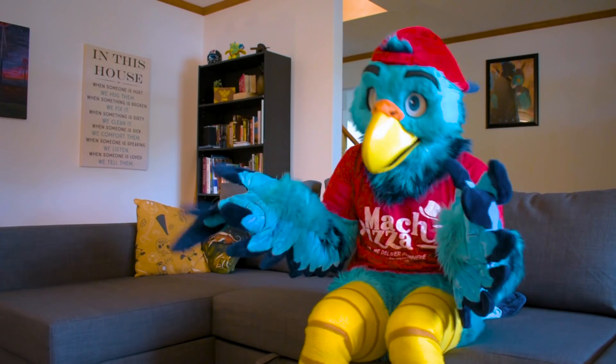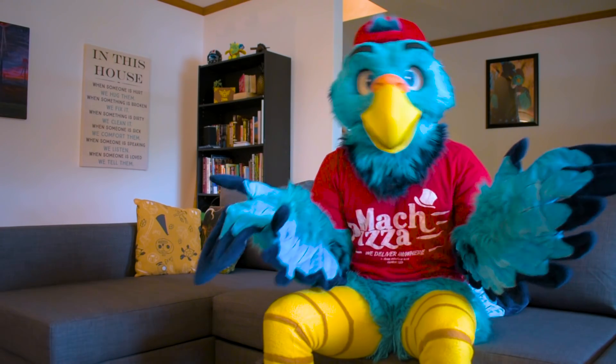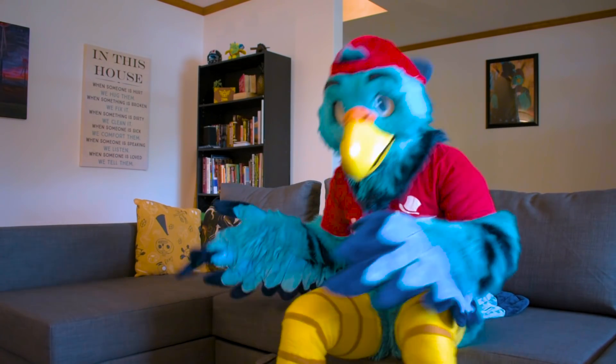So for a few days, we ate dinner on the floor, and we watched TV on the floor, and we realized we had no chairs. So Blaze and I decided that we should go to Ikea and at least just pick up a few chairs and things to sit on.